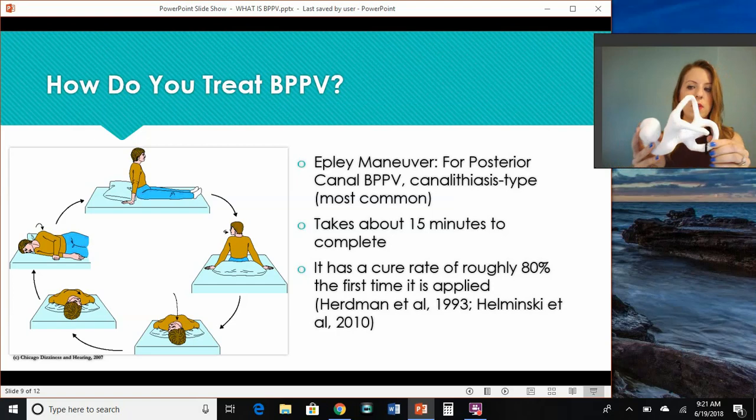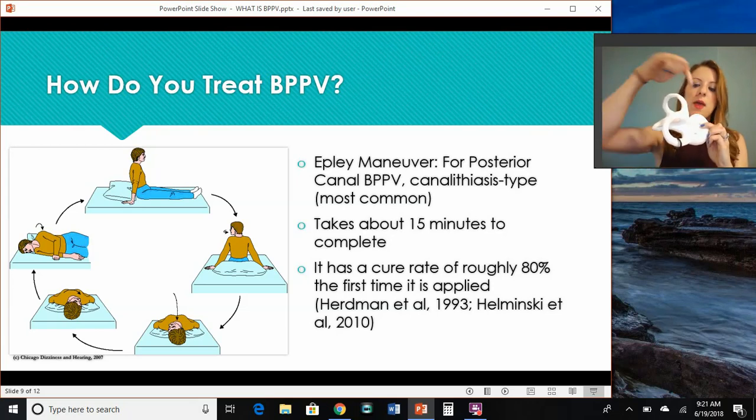I'm going to take these little rings off. If you're looking at the back of a person's head, this is your posterior canal, and these would be the little crystals that are displaced. The organ itself sits in your head at about a 45-degree angle. So when we go to treat or use a maneuver, the idea is to try to scoot those little particles from where they're stuck in the canal.